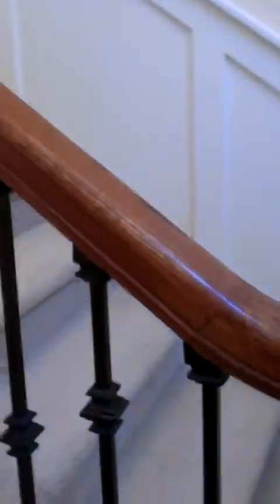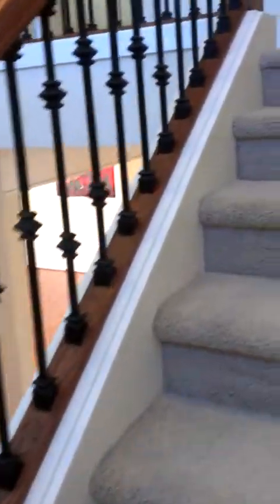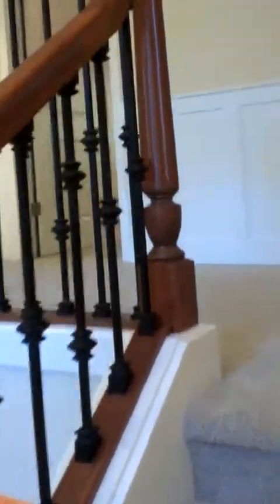We'll go upstairs to the bedrooms first. There are four bedrooms upstairs. Up the stairwell — notice the detail on the railings. A lot of great architectural details and a bright, cheery hallway.